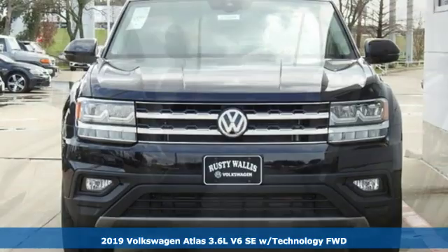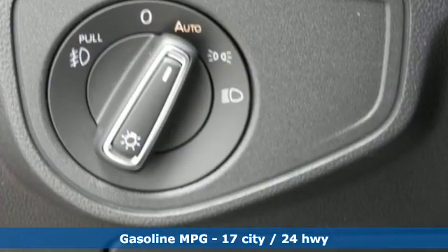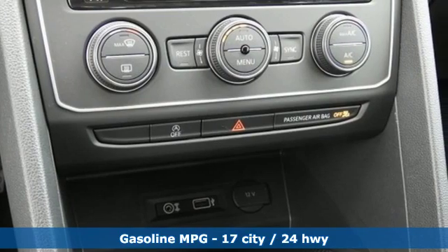It boasts an impressive list of features like these: V6 engine, dual zone climate control, streaming audio, auto dimming rear view mirror, and front heated bucket seats.